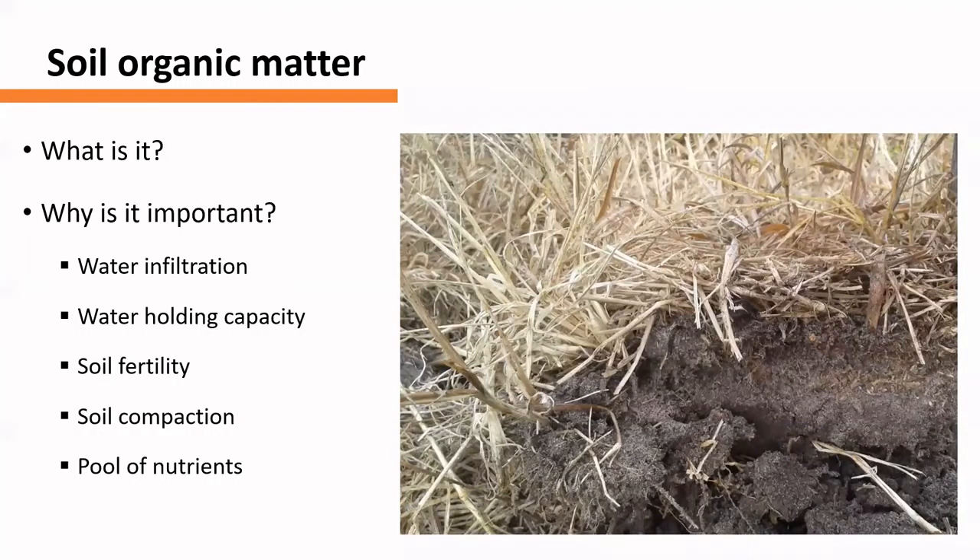This improved soil fertility and soil quality will also contribute to increasing soil organic matter over time. Soil organic matter is important because it allows the soil to retain nutrients for plants to consume. But also, it is important for water infiltration, water holding capacity, improving soil fertility, and is a pool of nutrients. It can also hold soil compaction back to some extent.